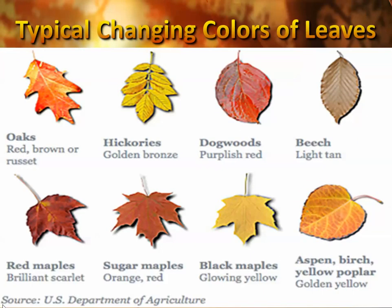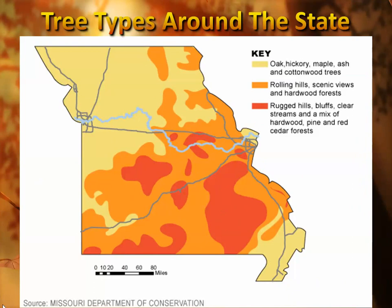Different types of leaves have different colors: oaks usually give a brown or red color, hickories are usually golden bronze, dogwoods are usually purplish red, and maples range from yellows to orange and reds as well.